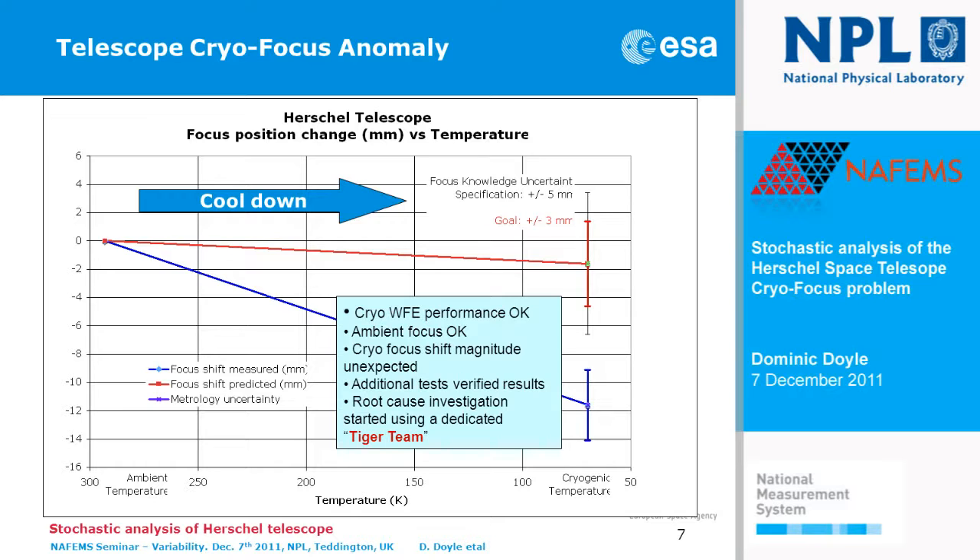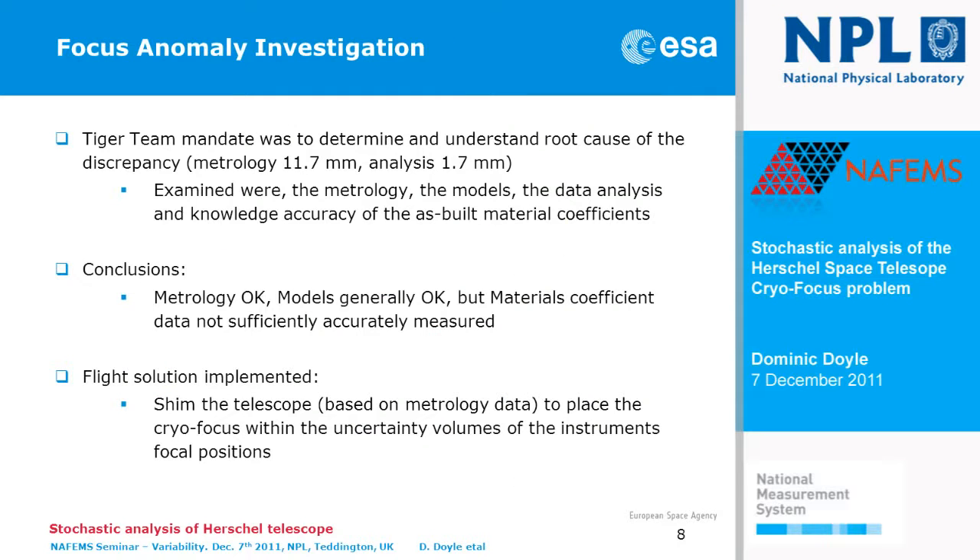This led to a very big question mark, because we had to deliver a telescope for which we knew precisely where the focus was. This order of magnitude was unexpected. We did additional tests to verify the result was reproducible — and it was. But we didn't understand it, so we went into a root cause investigation using a dedicated TIGER team, mandated to examine the problem, determine the root cause, and propose a solution.